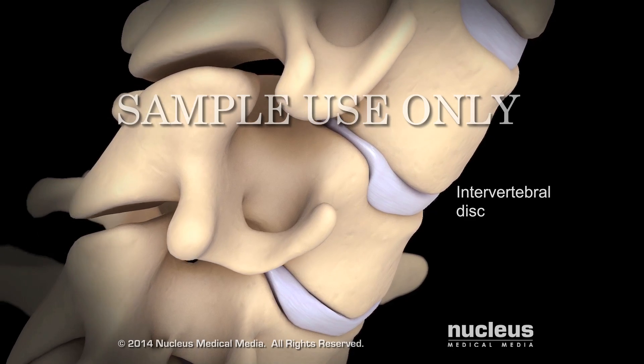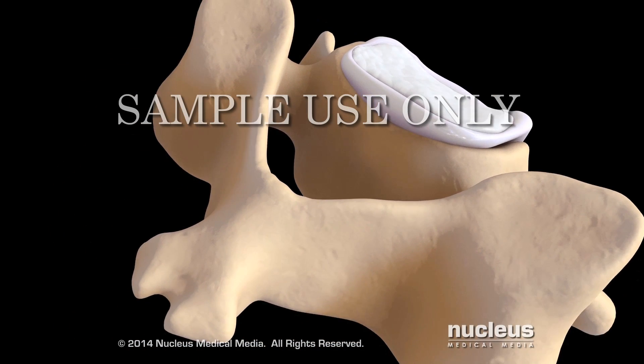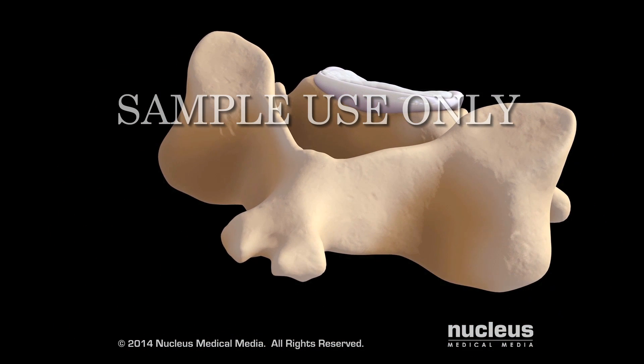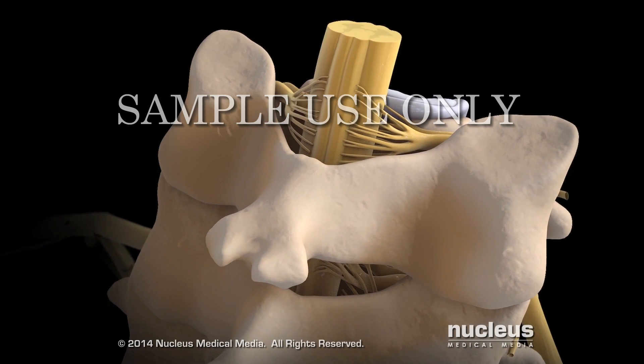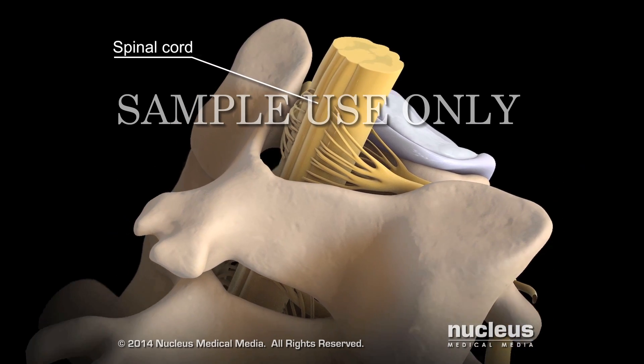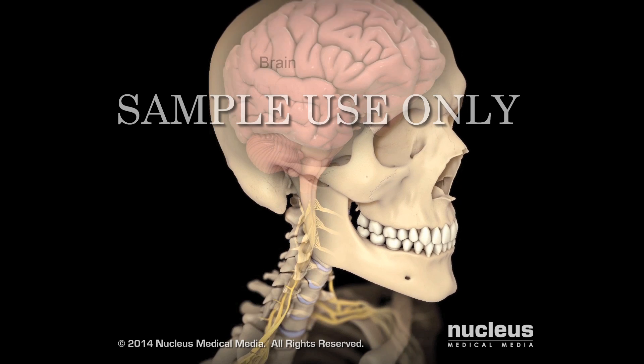The back part of each vertebra has a curved section called the vertebral arch. Except for the first vertebra, each vertebral arch has a bony projection called the spinous process. On each side of the spinous process is a flat piece of bone called a lamina. The vertebral arch of the vertebra surrounds and protects your spinal cord.